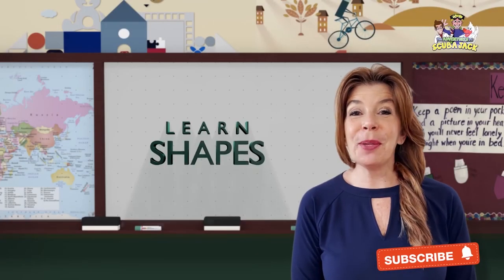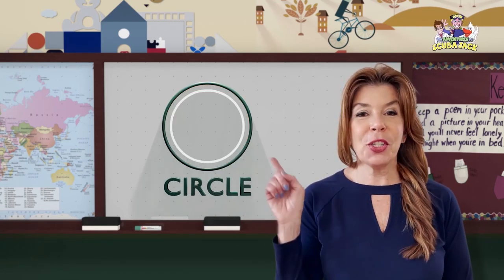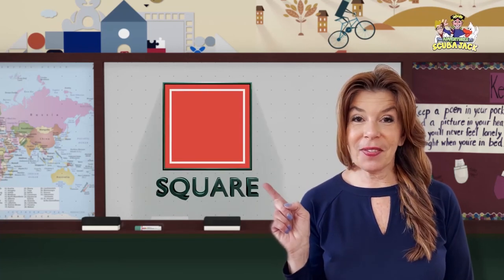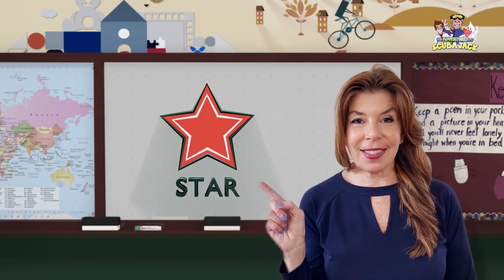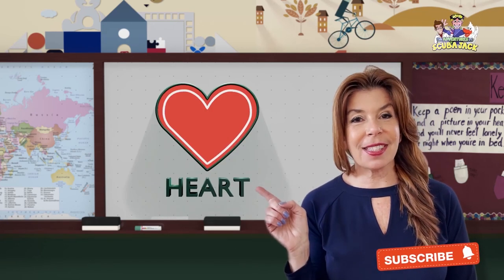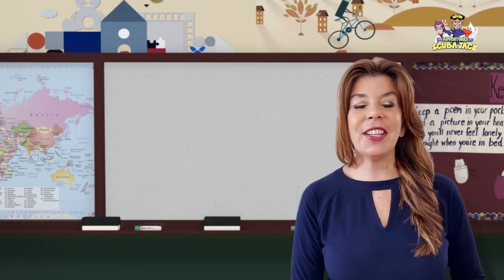Hey kids, you want to learn some shapes? Okay. What shape is this? Great job. What shape is this? Great job. What shape is this? Awesome. What shape is this? Awesome. What shape is this? Awesome job. What shape is this? Very good. And what shape is this? Very good. Great job.